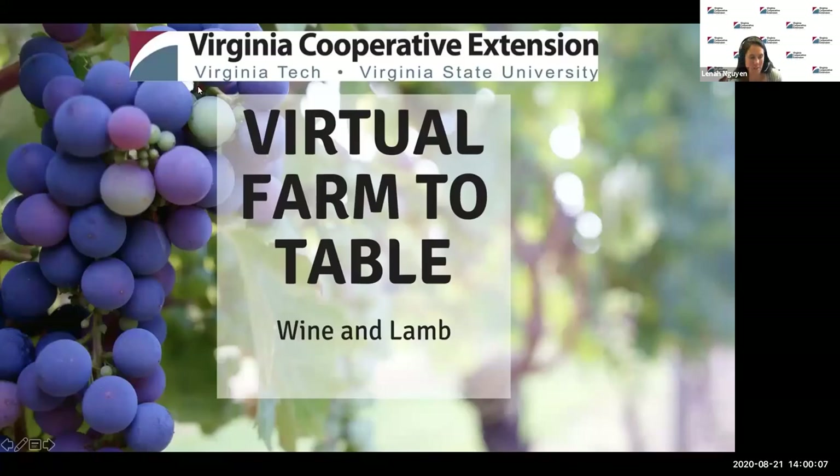Good afternoon and welcome to the Virginia Virtual Farm to Table program. My name is Lena Wen. I'm the 4-H Extension Agent for Fauquier County. The purpose of this program is to highlight Virginia-grown produce and livestock that are raised on farms across the Commonwealth, and demonstrate how to create a delicious and nutritious meal with highlighted ingredients. This educational program highlights Virginia agriculture, community nutrition, and farm-to-table connections, and is brought to you by Virginia Cooperative Extension.